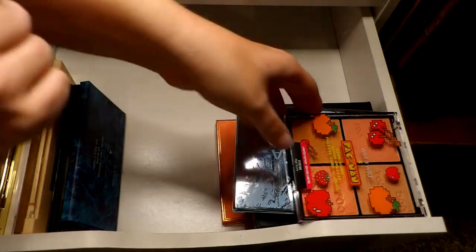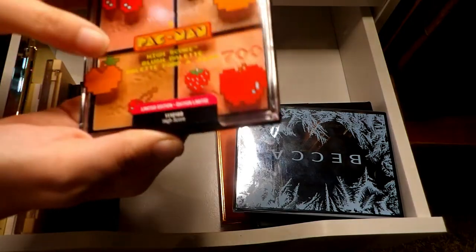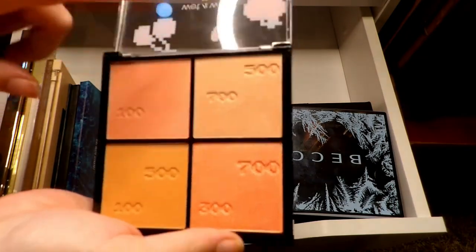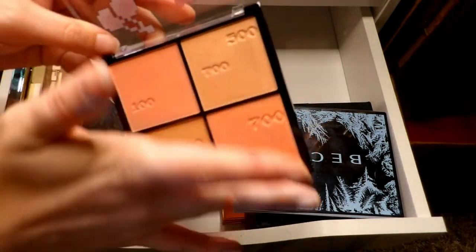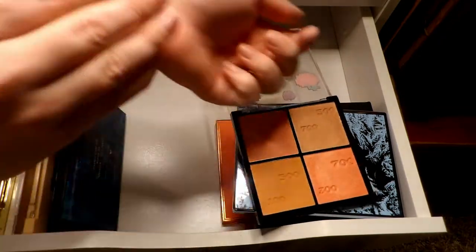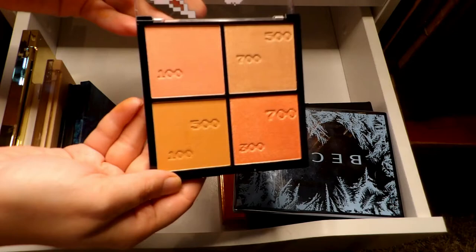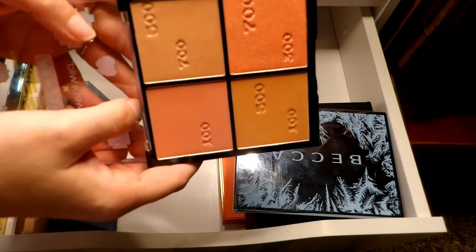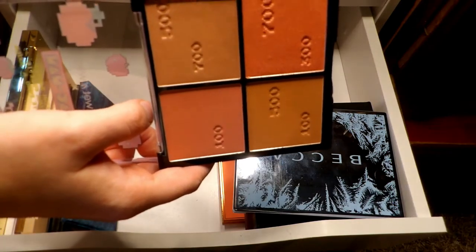Sorry if you can hear a dog barking in the background! Then I have the Wet and Wild Pac-Man High Score limited edition palette — I'm pretty sure I bought this because I wanted the brush that came with it. I haven't used it on my face yet, but the shades seem like they'd be pretty nice. I want to hold on to this and try it — if I'm not reaching for it I'll pass it along, since it wasn't really something I intended to pick up.